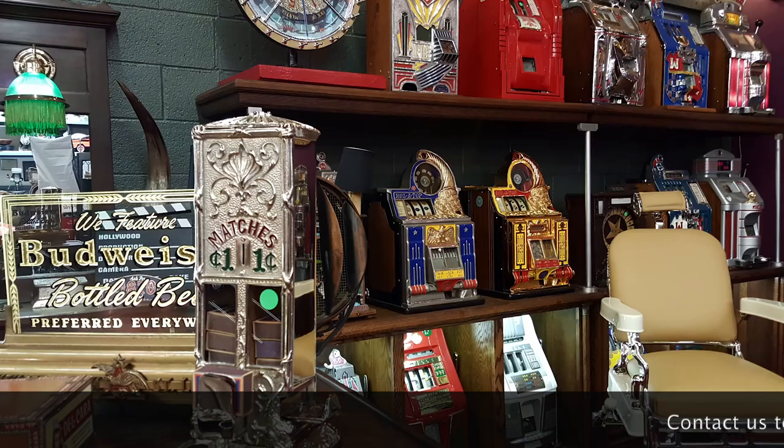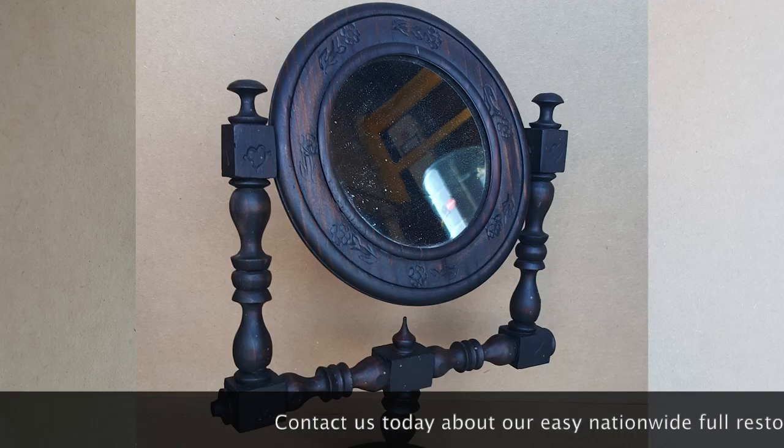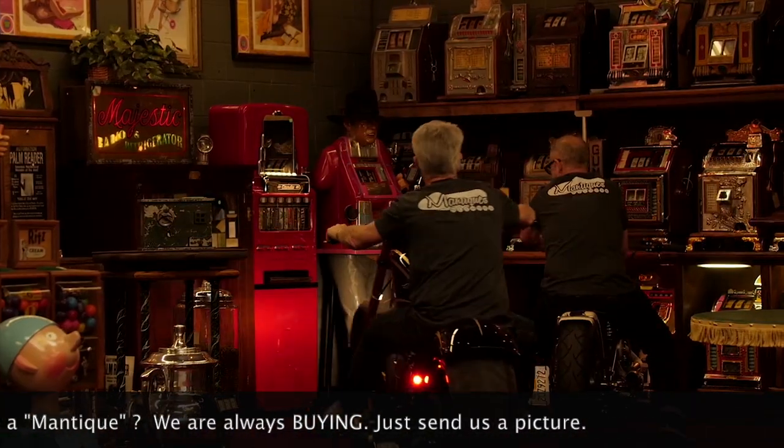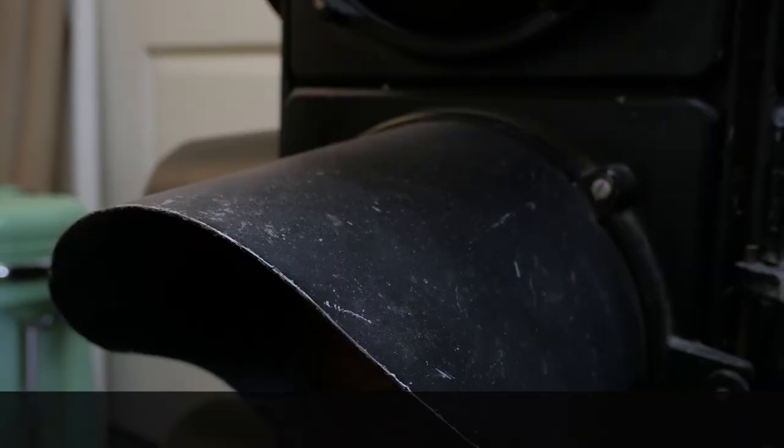These are Antiques. These are Mantiques. Antique. Mantique. These guys sell Mantiques. This is their store. We're picking, we're bringing stuff every day, in and out.